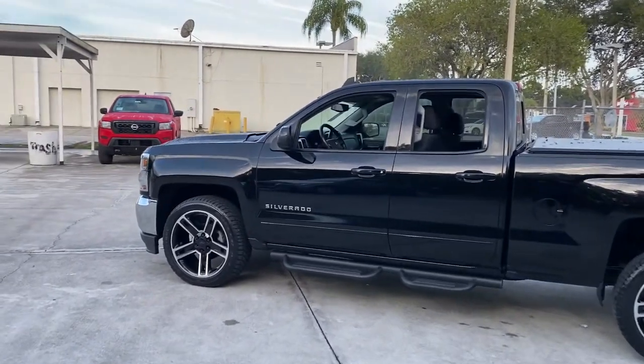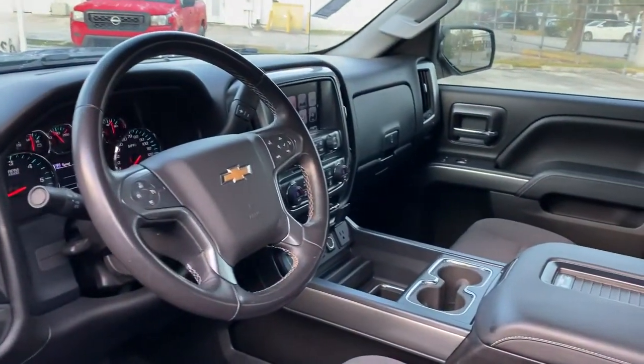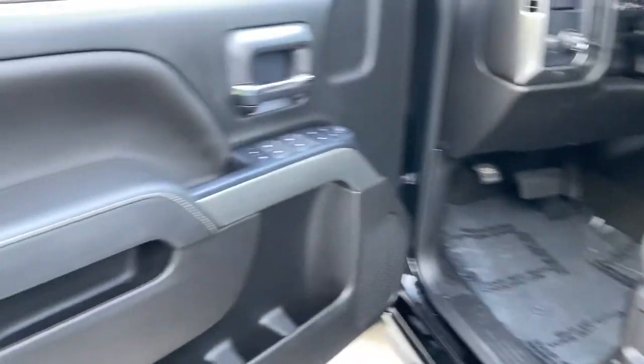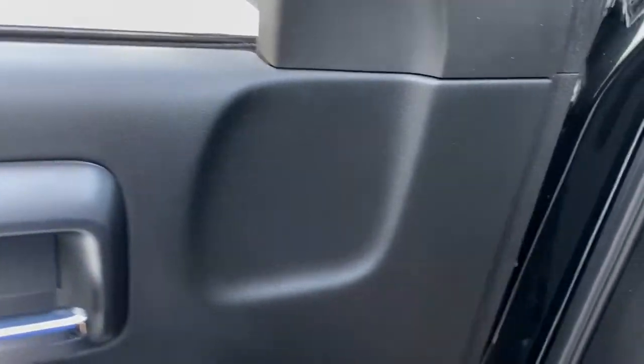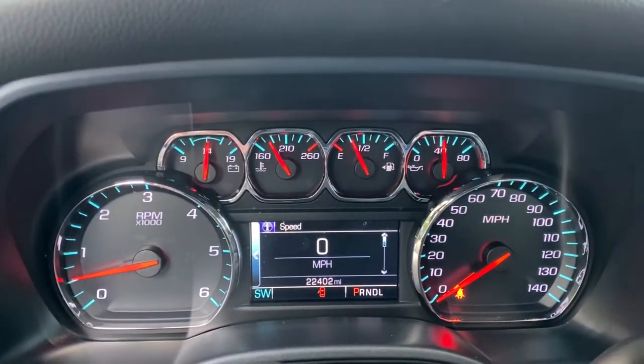These are just some of the great options this vehicle comes with: keyless entry, backup camera, heated mirrors, satellite radio, steering wheel audio controls, Bluetooth connection, Wi-Fi hotspot, aluminum wheels, rear wheel drive, and stability control.